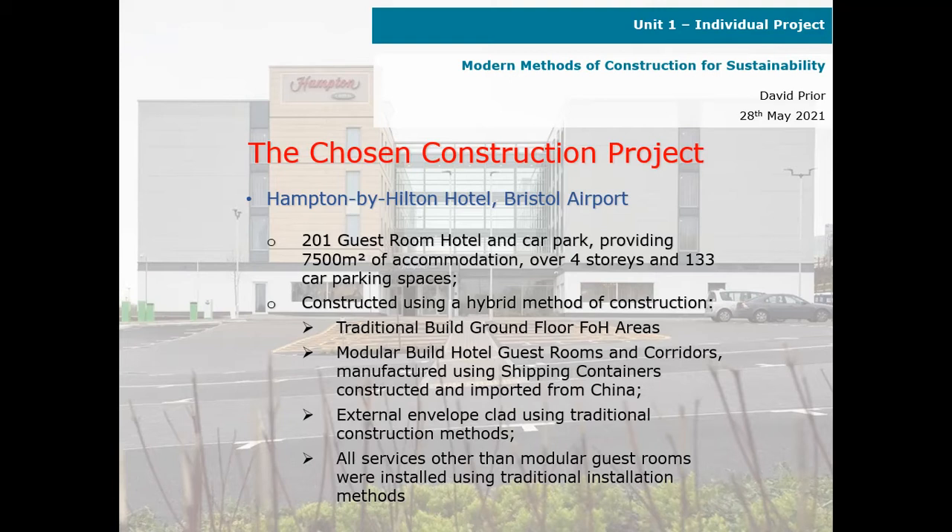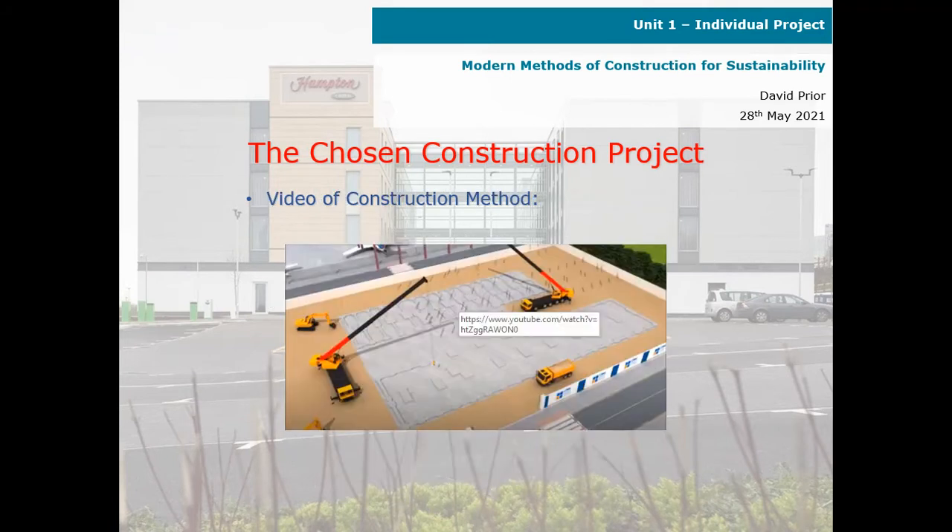construction, with traditional build for the ground floor front-of-house areas, and modular build for the hotel guest rooms and corridors, manufactured using shipping containers constructed and imported from China. The external envelope was clad using traditional construction methods, whilst all other services other than the modular guest rooms were installed using traditional installation methods.